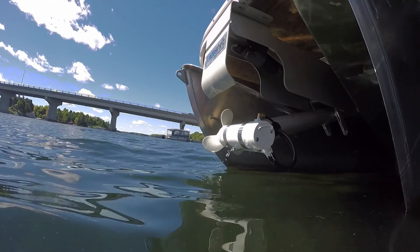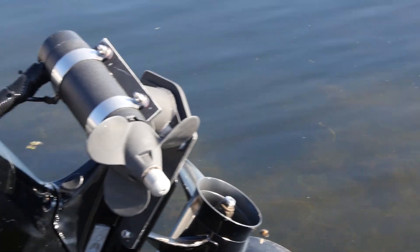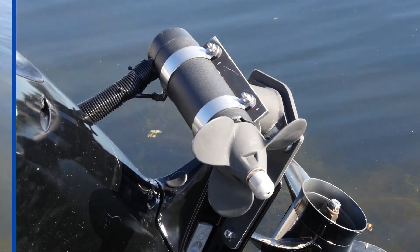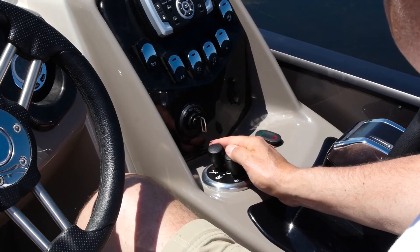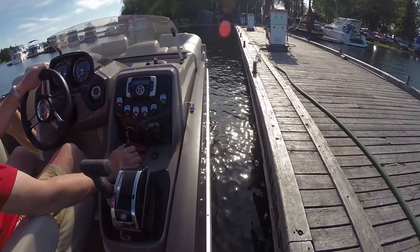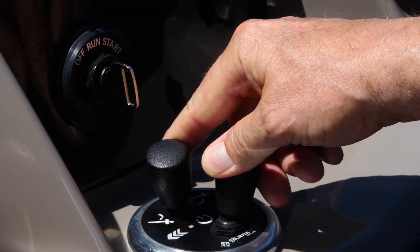The PT360 features SideShift's revolutionary retractable bow thruster, along with an all-new outboard-mounted thruster to give you unparalleled control in any docking situation — side-to-side, diagonal, or spinning on your own length, all with the touch of a helm-mounted joystick.